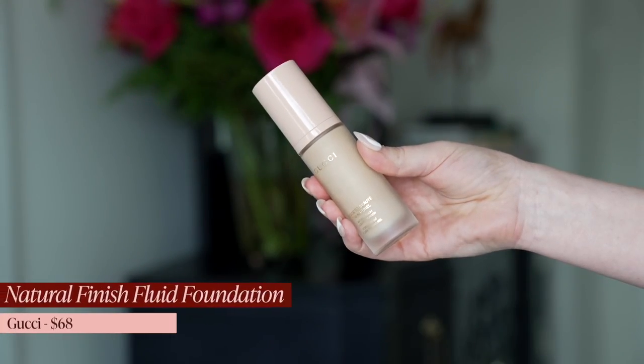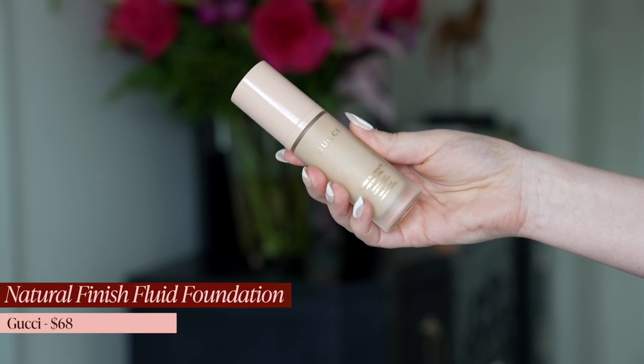Foundation was so hard for me to decide. I have tried more foundations this year than any other year. I went back and forth between a couple but in the end I decided to go with the one that is really the most skin-like, because that's what I like in a foundation — I like my skin to look like skin. The winner was the Gucci Natural Finish Fluid Foundation, which they have named so appropriately. This really is one of the most natural skin finish foundations you will ever try. It is fantastic. It looks like skin.